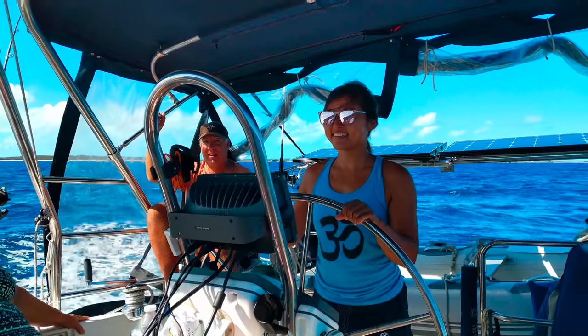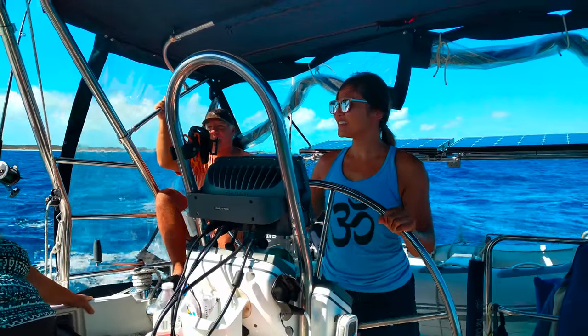The next day we went for an offshore fishing expedition with our buddy boat Jenna Bird. It was fun being on a monohull again.